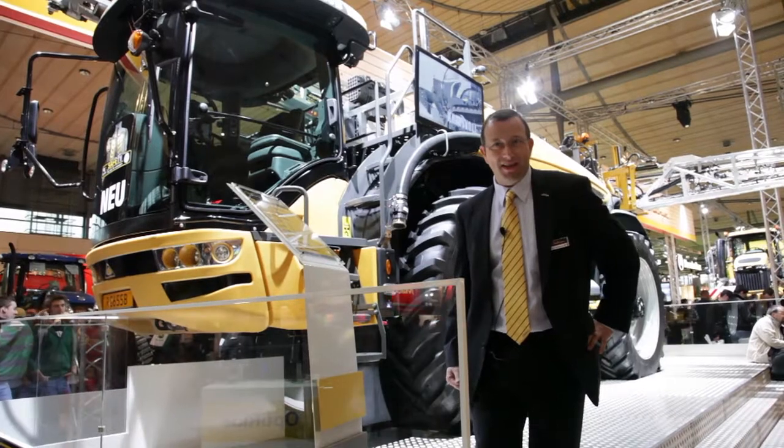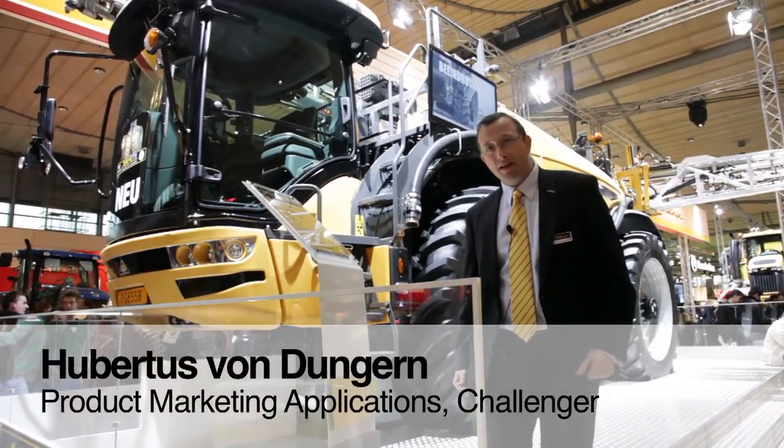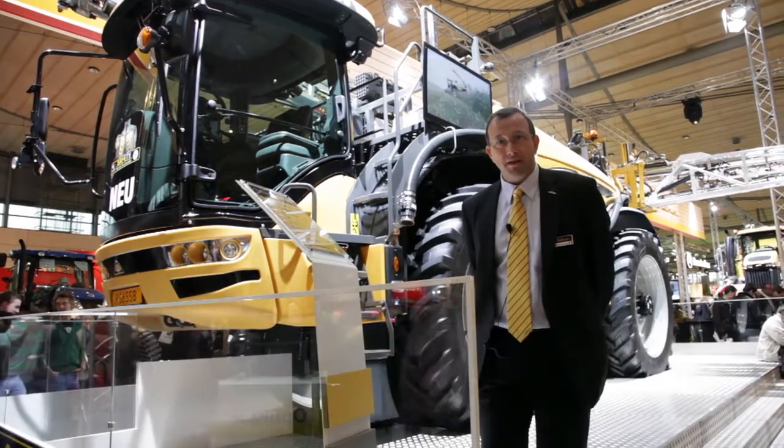Welcome to Agri-Technica. I'm Hubertus von Dungen, Product Marketing for Application Africa, Europa, Middle East.